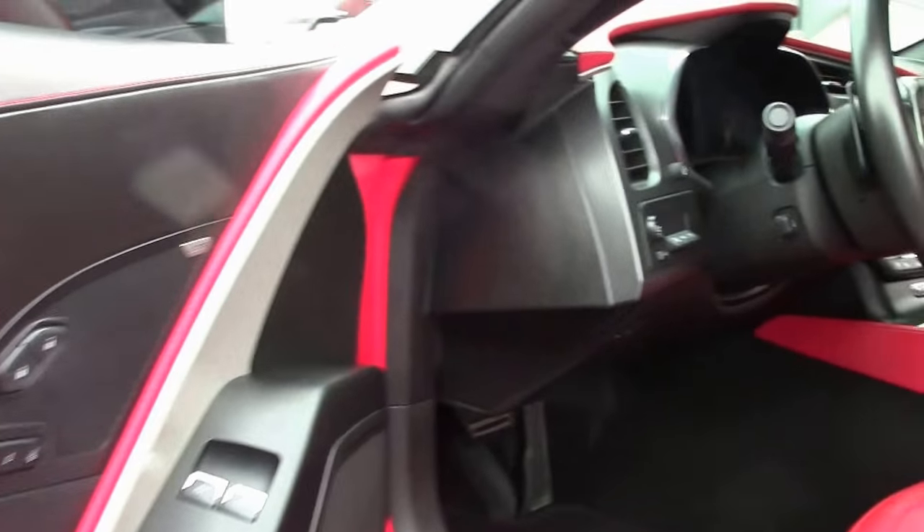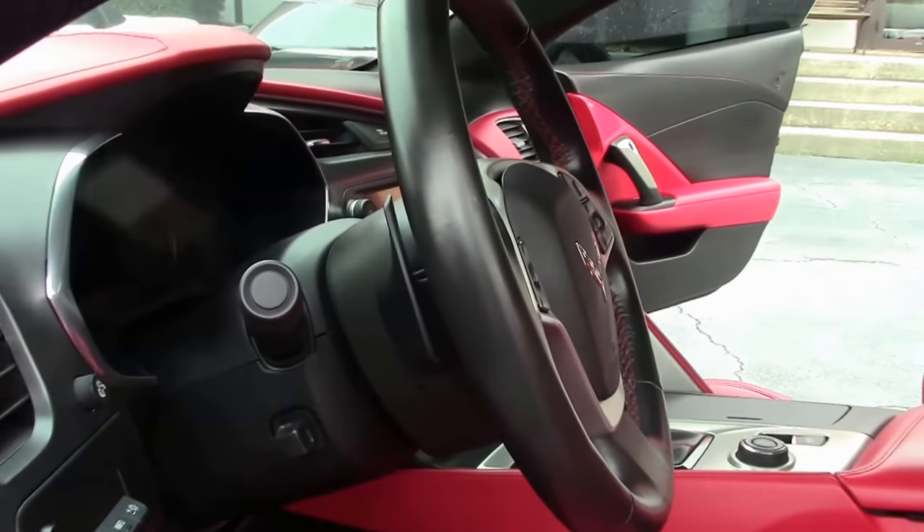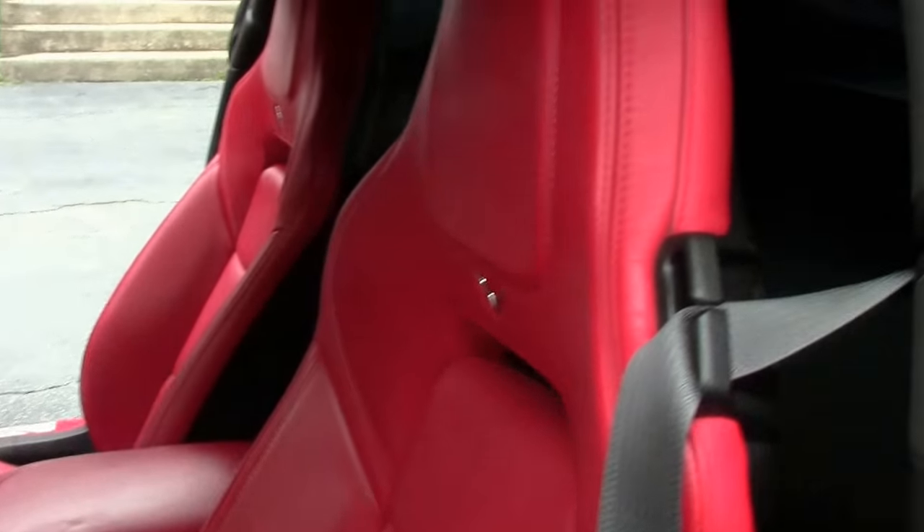This is a 3LT car, so it's completely loaded. With the 3LT, the leather-wrapped dash is in the same color as the seating, and you can see that right there, as well as on the glove box and on the center console.